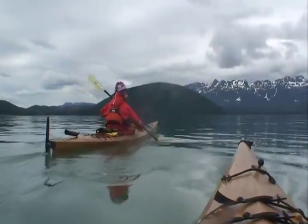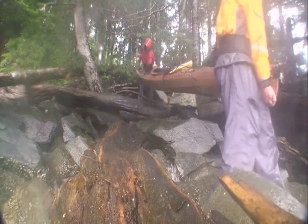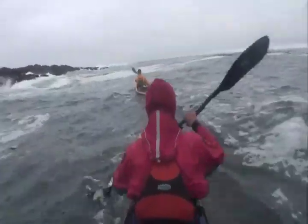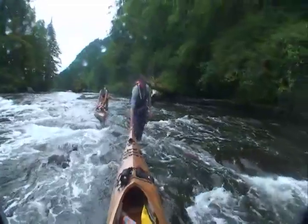We never had to make any serious repairs to the boats. We never punctured them or put any holes in them, never gouged through the fiberglass into the wood. The only repair I remember making was a string that broke holding the seat back — just typical wear and tear. We pack for things like that.